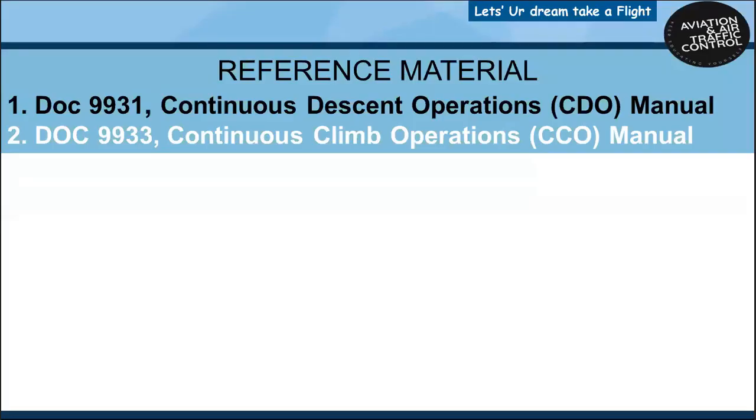Hello viewers. Continuous descent or climb operation is one of the best practices in terms of fuel saving actions to be executed by pilots. This video tells you more about this best practice.